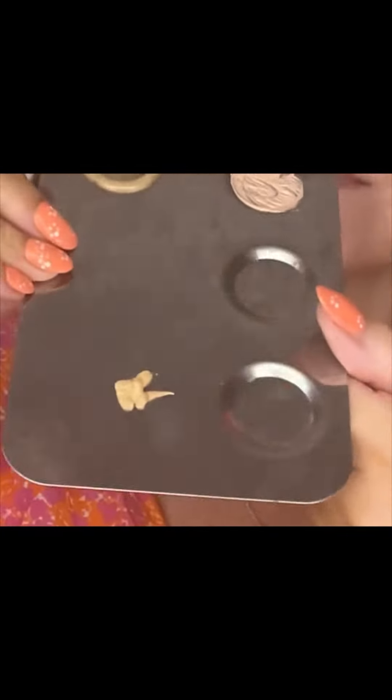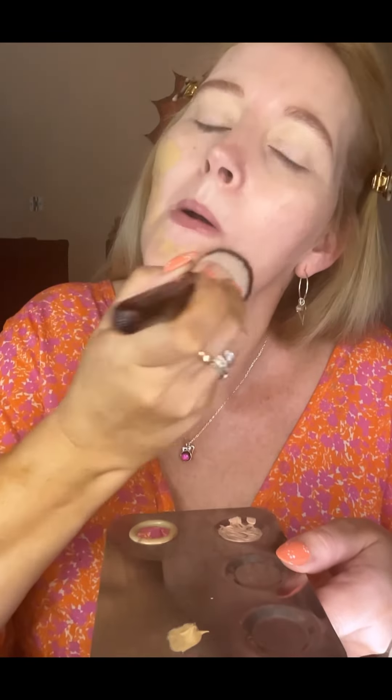Today I am doing a 12-hour wear test on the new Stretch Fluid Foundation from Glossier. I have the shade Medium One, which is a neutral shade. This is one colour up from my natural colour; however, I am wearing tan so I usually go up a colour during this time of the year.